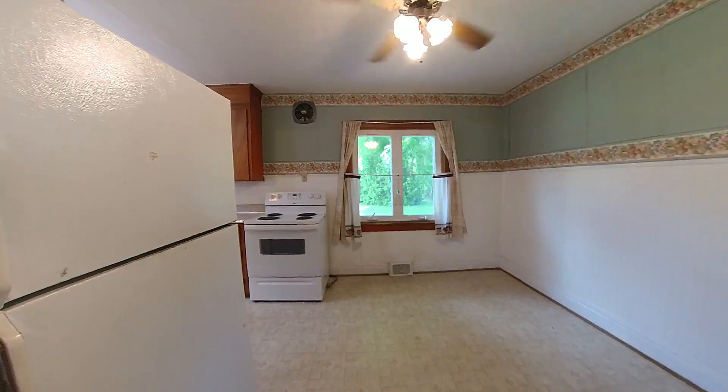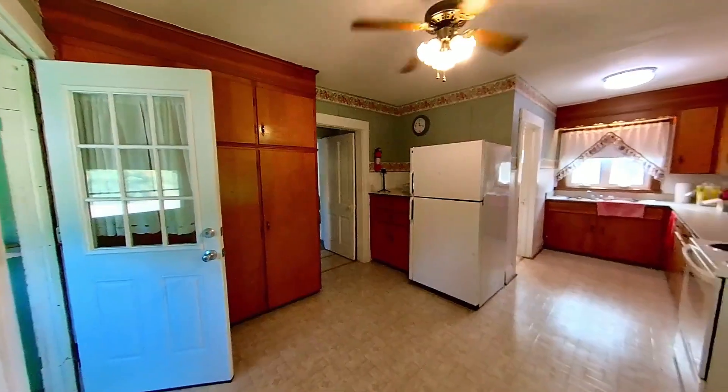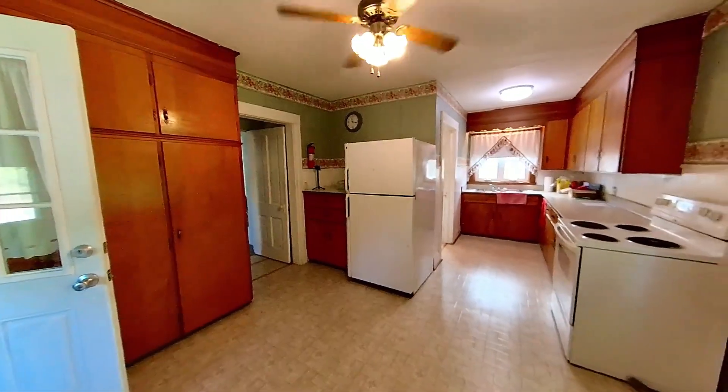Supplemented by the eat-in kitchen, rear mudroom access, massive storage ability, and morning coffee views of the backyard.